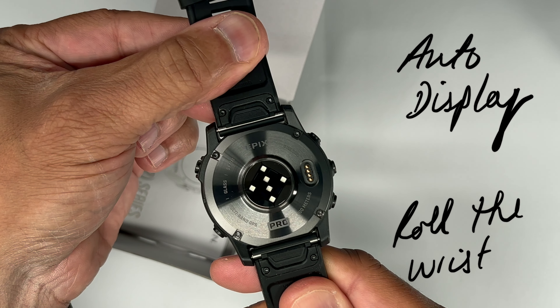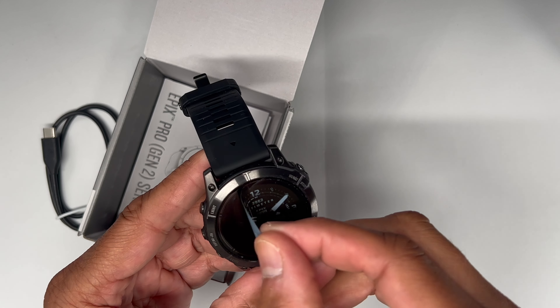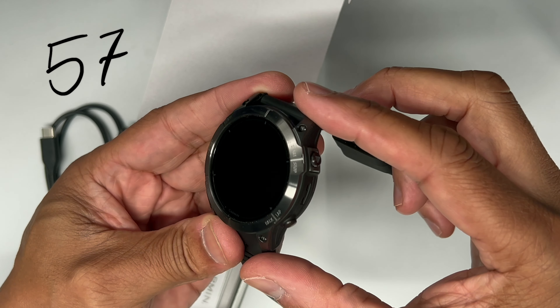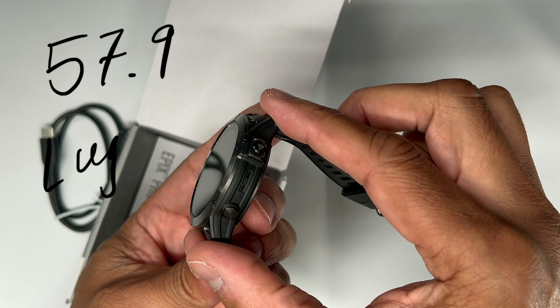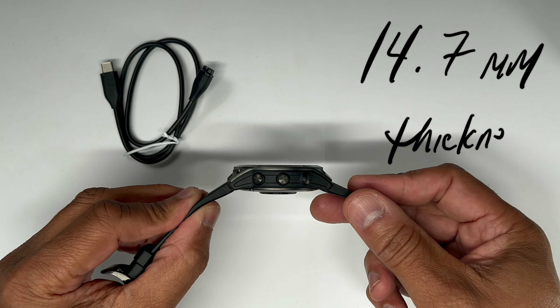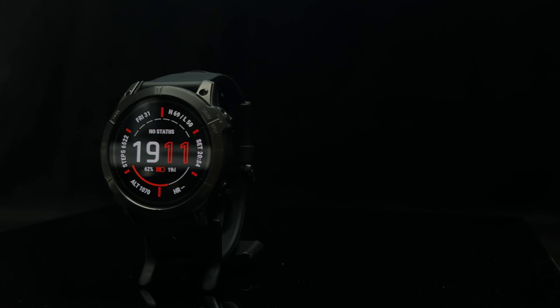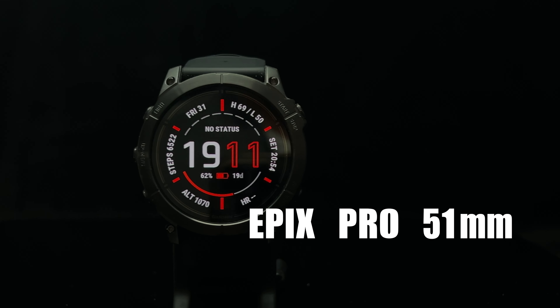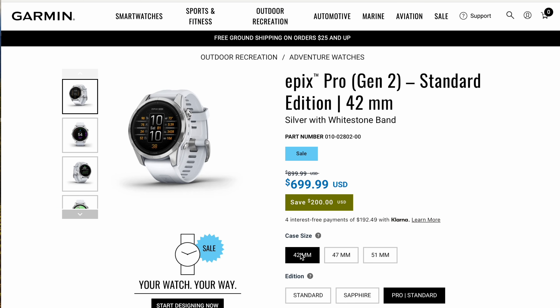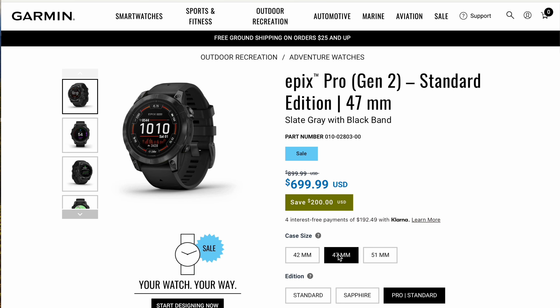That takes things to another level — something a G-Shock can't do. As far as size goes, I'm used to wearing G-Shocks, so 47 and 51 millimeter Garmin models are no problem. However, some people may have limitations with wrist size. The good thing is some models come in 42, 47, and 51 millimeters, so there are options for a wide range of wrists.